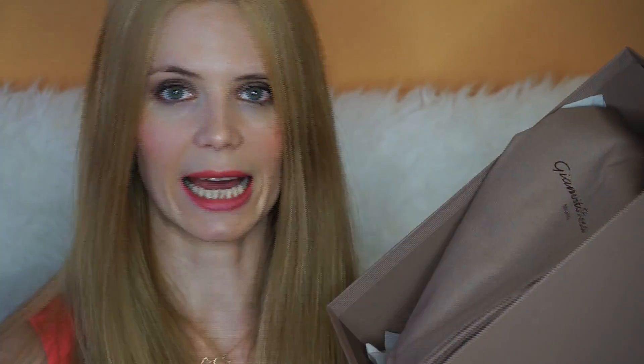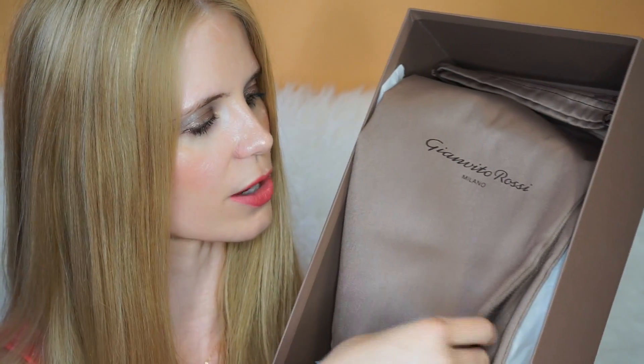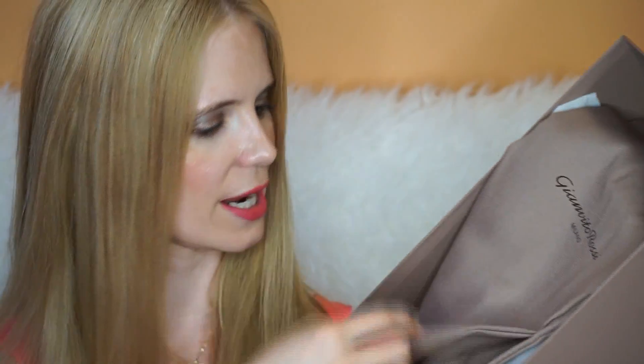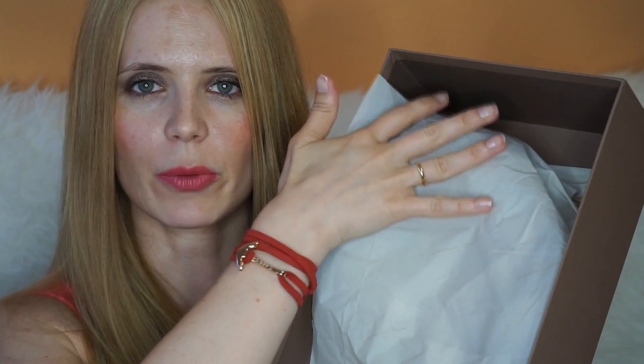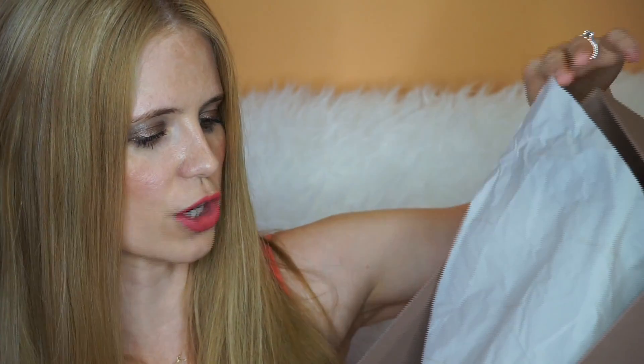So the box is part of the whole thing. Taking that out, here we have the dust cover — also a lovely luxury brown with 'Gianvito Rossi Milano' written on it, really beautiful. And there are two dust covers — one and two.